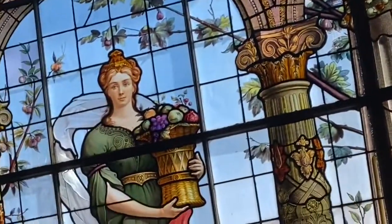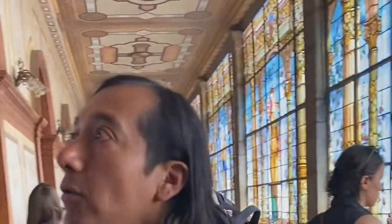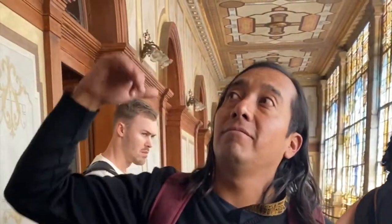Porfirio Díaz was the one who had these vitrales installed. He sent them to be put here. And check out this story — he is also from Oaxaca, Mexico. He was an educated person who, with time, became more curious and refined, though like all politicians, he had his complexities.